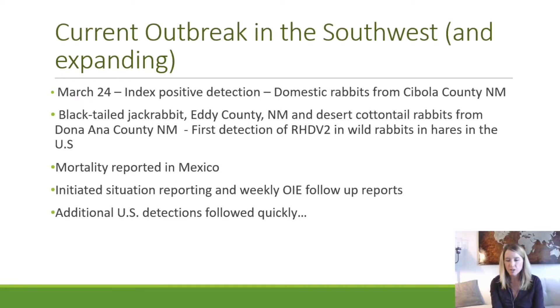The southwest detection will be the focus here. That outbreak started with a detection on March 24th in Cibola County, New Mexico in domestic rabbits. We then quickly reached out to our state-level colleagues, investigated wildlife mortality events that were being reported, and had detections in a black-tailed jackrabbit in Eddy County, New Mexico, and desert cottontails very soon after that domestic detection. Those were the first detections of RHDV-2 in wild rabbits in the United States.